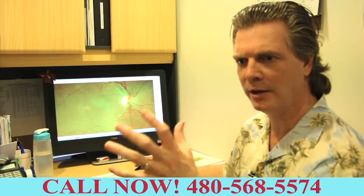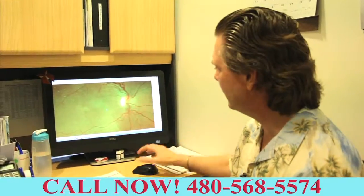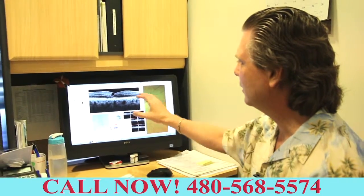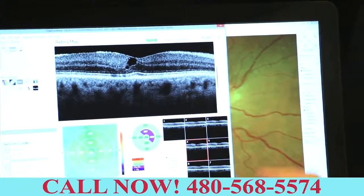So the examination and the rest of my testing — I didn't really detect anything significant. So we looked here and said, gosh, I wonder, is something else happening? So we have some other advanced technology that allows me to get a way more magnified view of what's inside the eye.